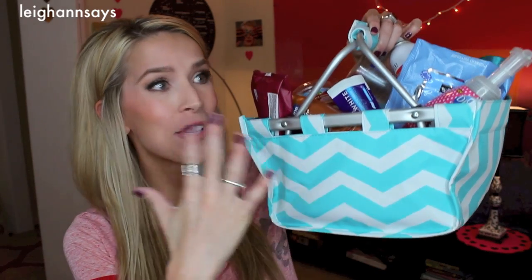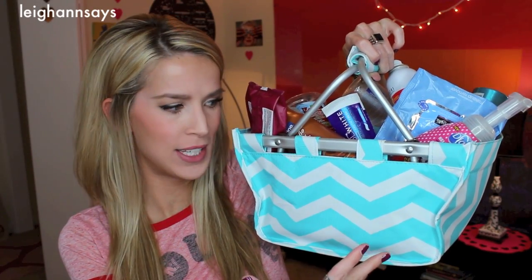Hey everyone! So today I am finally doing another empties video. Clearly I've waited a long time — there's even more stuff. I got this little basket from an Etsy store; she sent it to me a long time ago and I can't remember the store name, so if it's yours please contact me and I'll link you below. This is so cute and I've started putting my empties in it. Why not put your trash in an adorable little basket? If you've never watched my empties videos before, I really like making them because it's kind of like a favorites video where you've used the whole thing, so you've got thoughts on everything. I have a lot of things so I'll try to keep my thoughts brief.